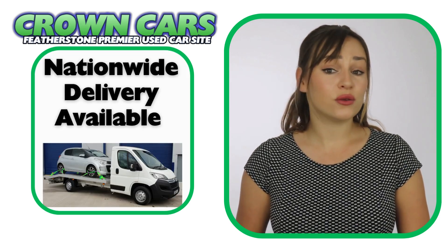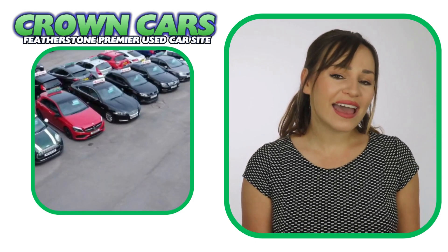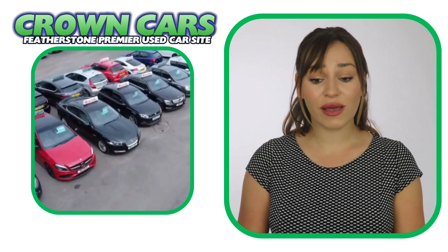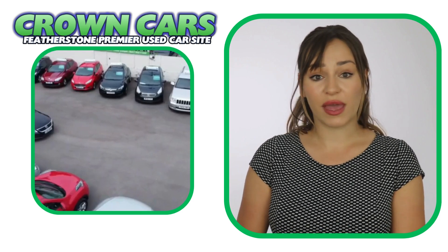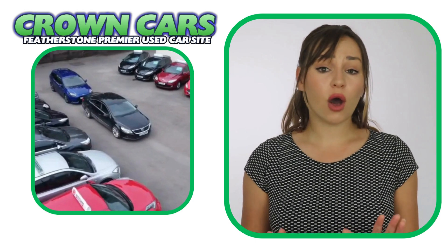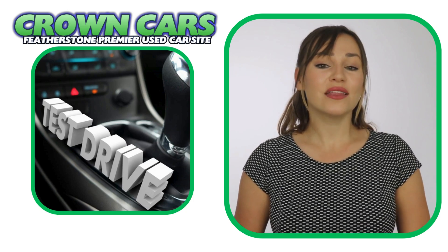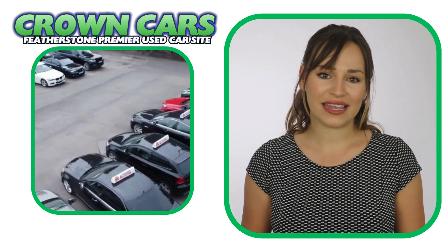Personalised walk-around videos are also available if you require. We offer a relaxed sales environment and our friendly team are here to help and answer any questions. They are non-commission based, so that means we leave you to browse at your leisure and offer no obligation test drives if required, making the whole process a relaxed, easy and enjoyable experience.